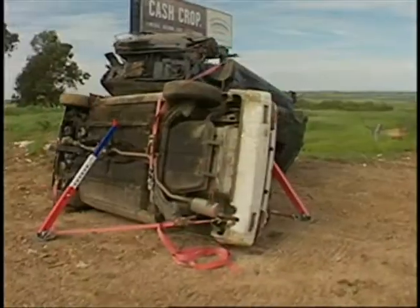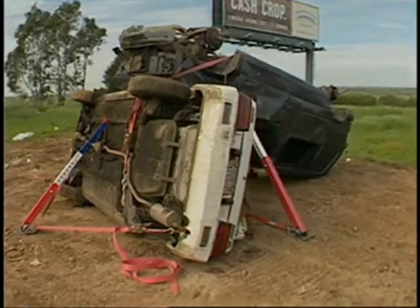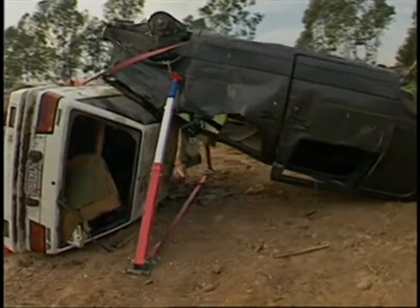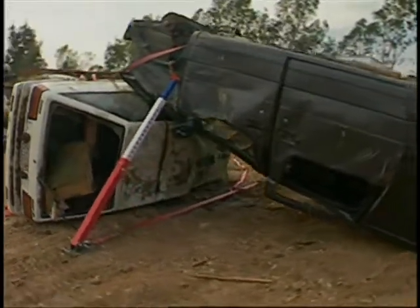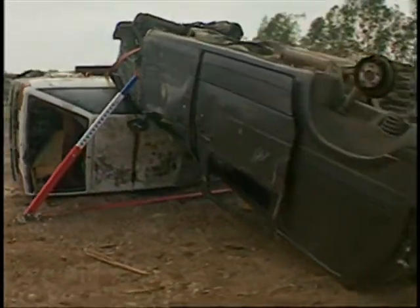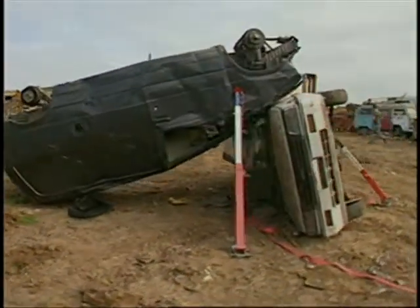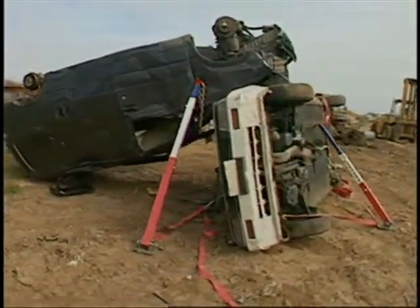An extra strut is positioned into the bottom of the white car for insurance, and we're ready to safely access and extricate our patients. We could easily continue to add straps and struts as needed if the situation calls for it. Total time with two firefighters to complete stabilization was less than three minutes.